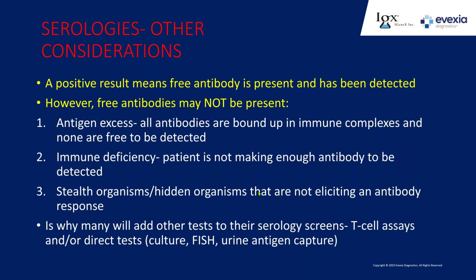A positive serology result means you have free antibody present in the blood that's been detected. But you don't always have free antibodies. In early infection with an overwhelming bacterial load, antigens are so abundant that all antibodies get bound up into immune complexes—no free antibodies left, giving a false negative due to antigen excess. If there's an immune deficiency where a patient isn't making enough antibody—which can happen in people misdiagnosed and put on steroids or antirheumatic drugs, or in patients with very advanced Lyme whose immune system is harmed—you can also get a false negative. There are also stealth organisms, especially Bartonella, that hide away and don't get exposed to the immune system, so no antibody response develops.